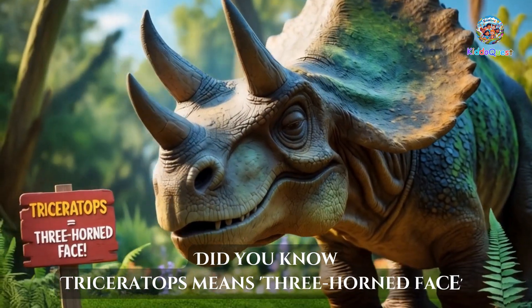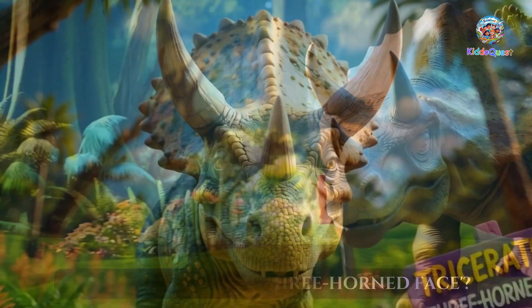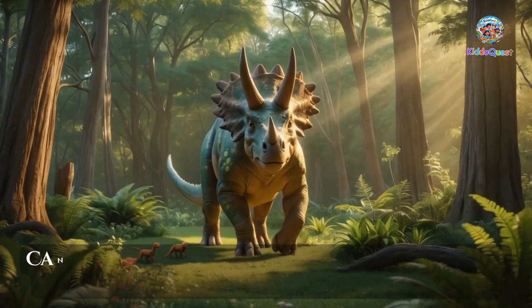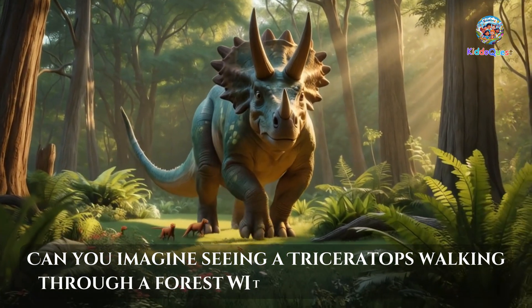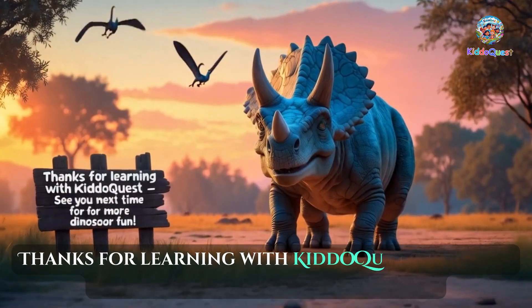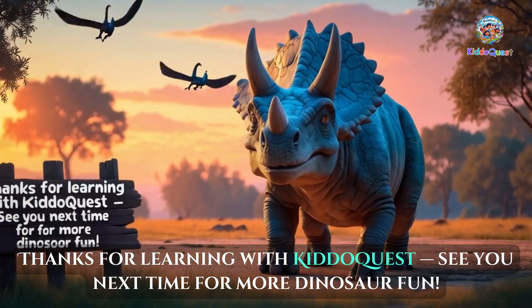Did you know Triceratops means 'three-horned face'? It's a perfect name for a dinosaur with three big horns! Can you imagine seeing a Triceratops walking through a forest with its horns held high? Thanks for learning with KiddoQuest! See you next time for more dinosaur fun!